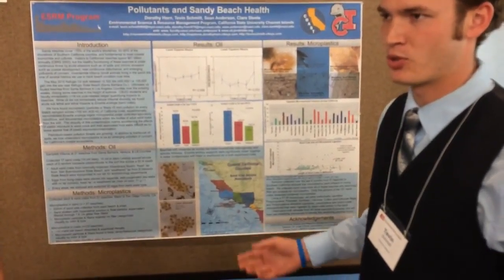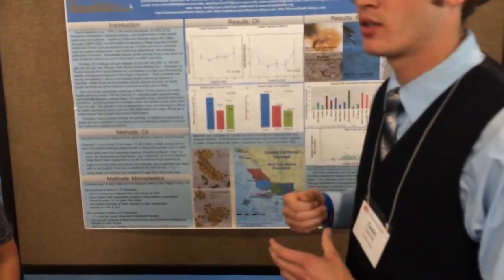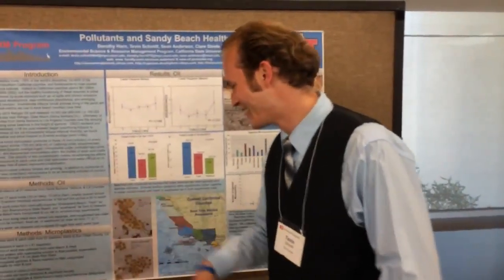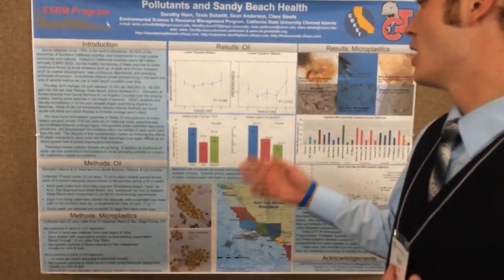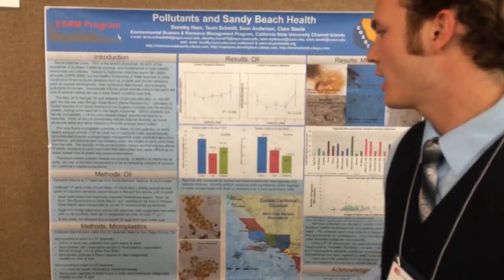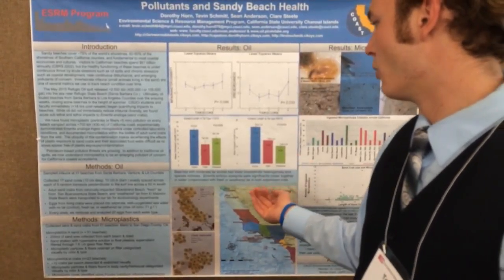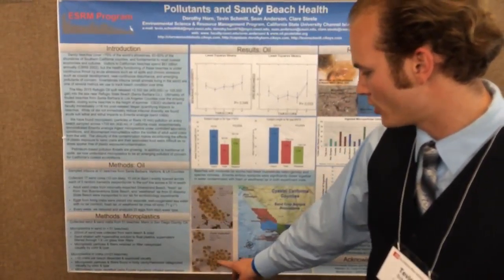We took some pregnant sand crabs — they're called mole crabs — back to the lab and collected their eggs. I introduced them to controlled environments. Two environments had clean seawater; the others were contaminated with fresh and weathered tar. I found that in the control, the eye spots of the embryos developed faster than those contaminated with tar. The eye spots were more prevalent in the clean seawater — you can see these little black dots in those. Those are eye spots.